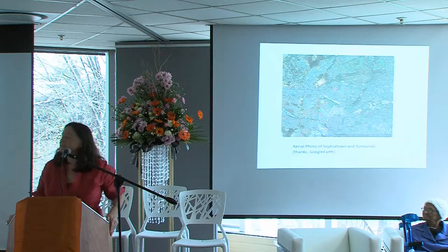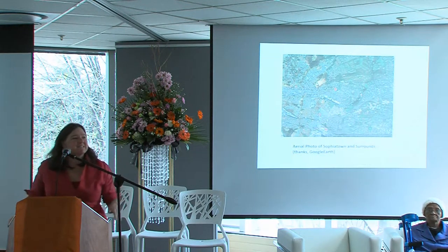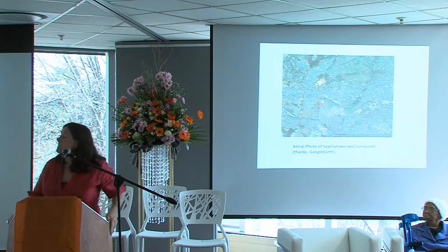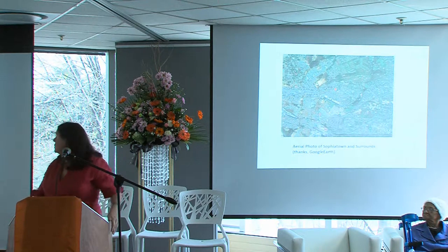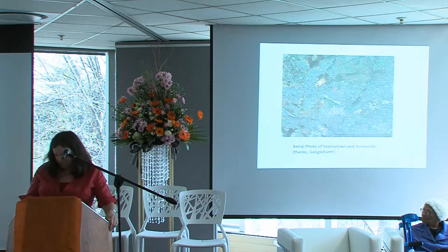I was born in Sophiatown. A couple of you were born in Sophiatown as well — good. So most of you know where it is. For the couple who don't, the aerial map is showing you Sophiatown, Johannesburg.